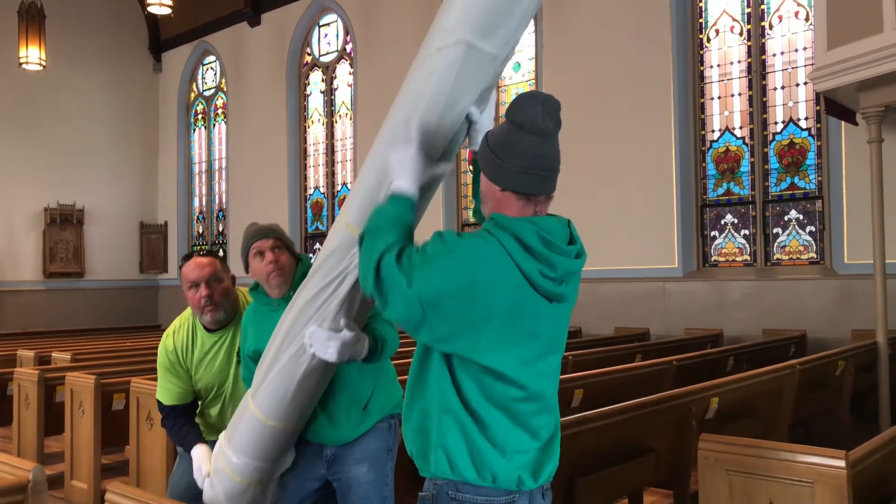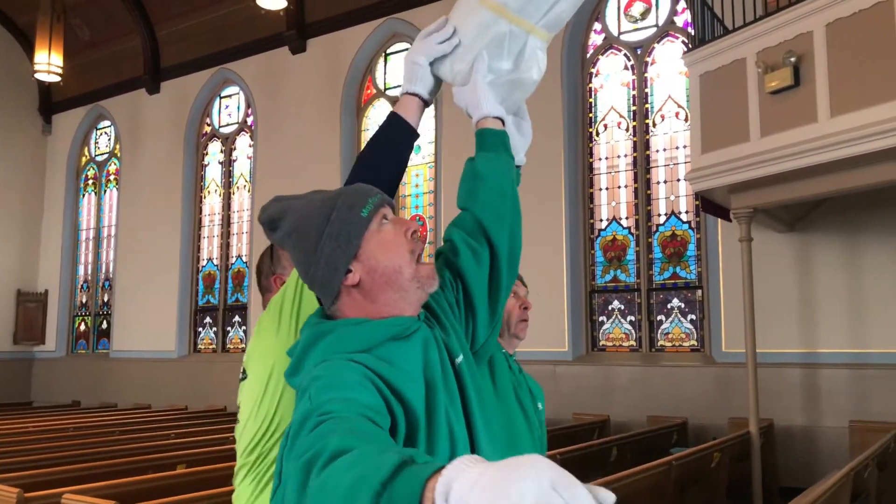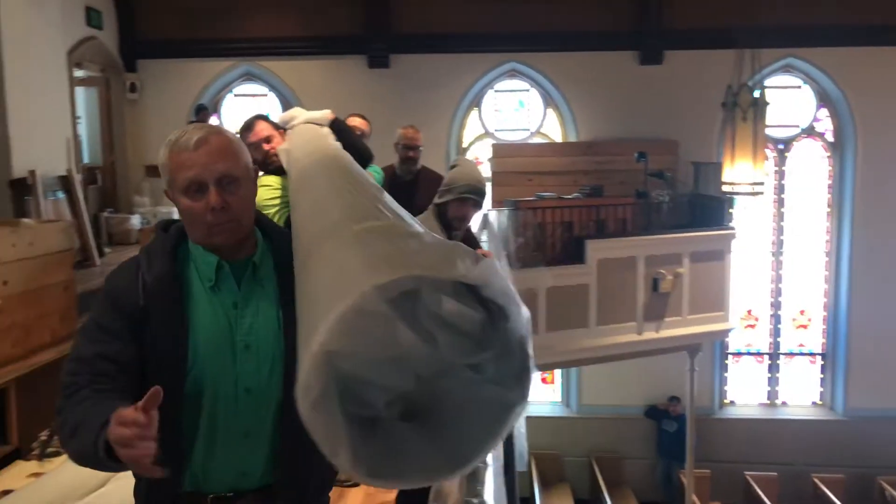We'd really like to thank our movers for all the work that they've done, being able to get it all up there in one piece. And we're excited to be building and growing for the future, as well as being committed to our downtown area.